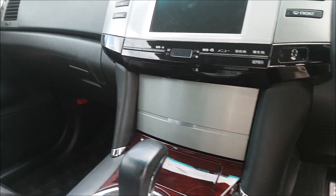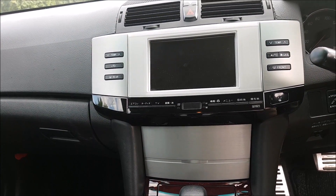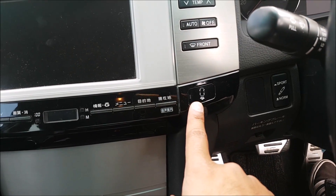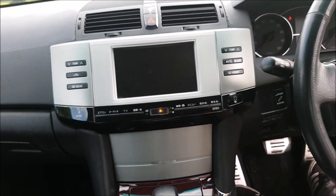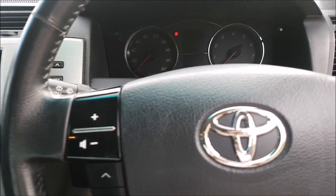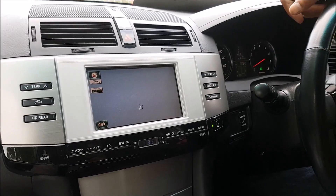Everything is so nice. This one's got a rear-view camera, keyless entry, and it's also got a self-parking mode. And this car is from 2005 I think, so it's a lot of tech for a car from that era. It's really cool. Let's go out for a drive now.